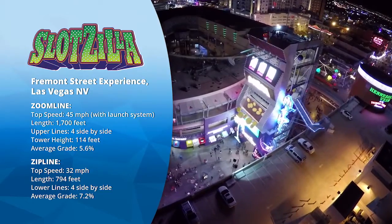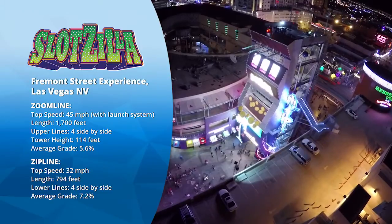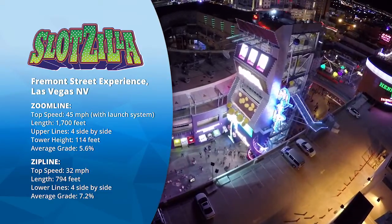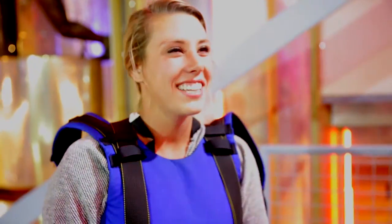Your customers are always looking for the next exciting thing, and our ziplines deliver the thrill that only high-speed flight can create. Oh my god, it was awesome. We had a great time. You were absolutely free. It was wonderful.